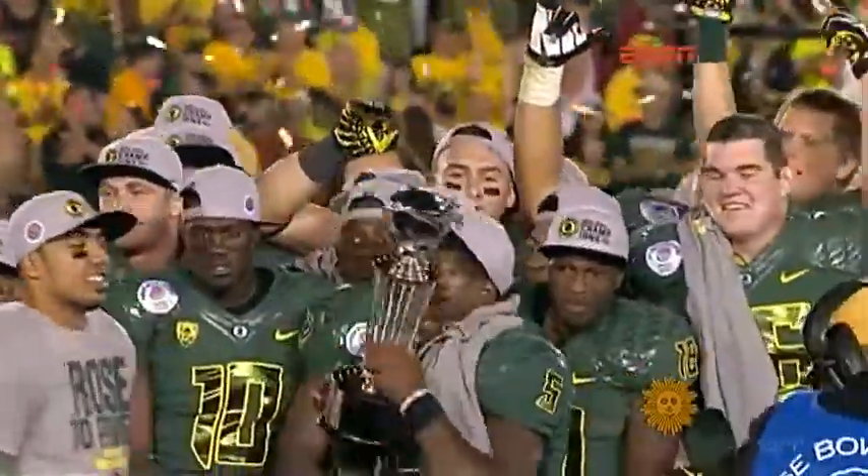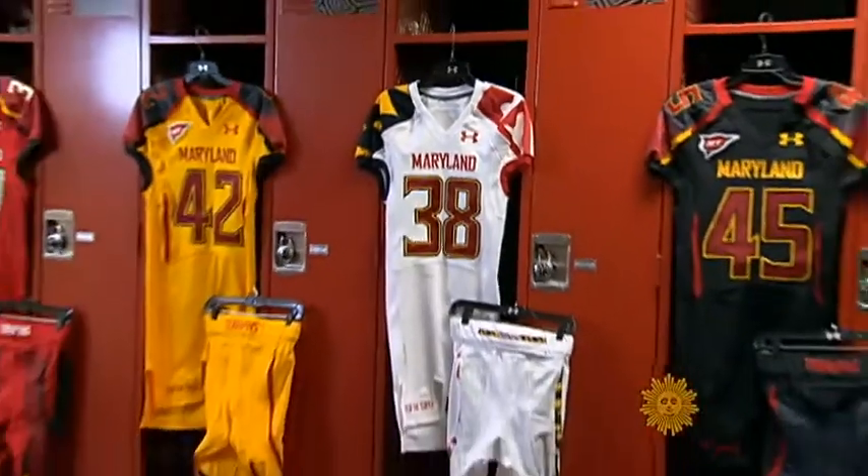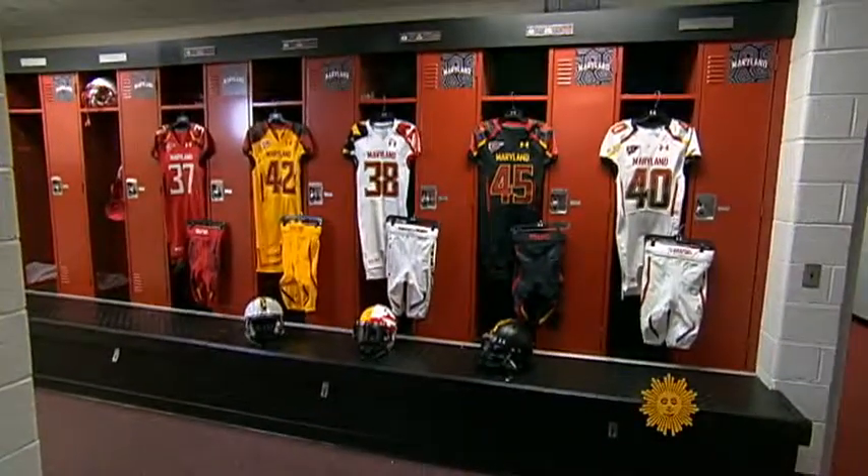While the Oregon Ducks may be trendsetters and Rose Bowl champs, Maryland ended the season with two wins and ten losses. It's one thing to look like a clown and win — then you're a winner. If you look like a clown and lose, you're just a clown.